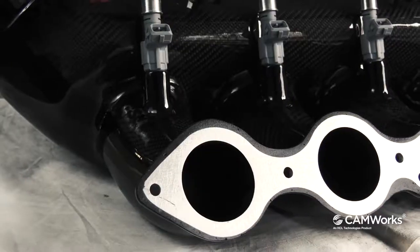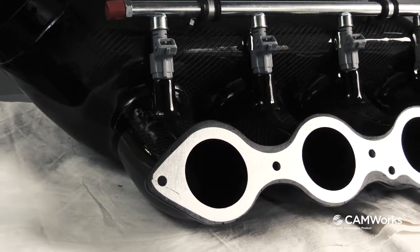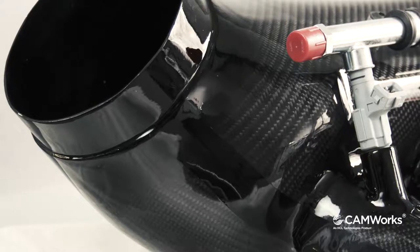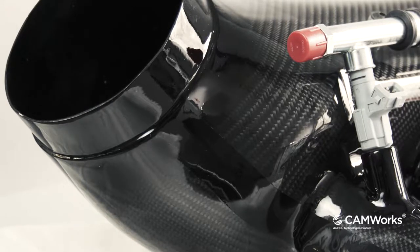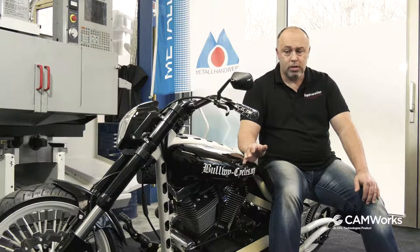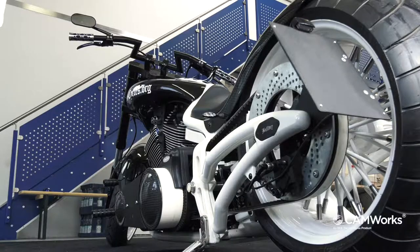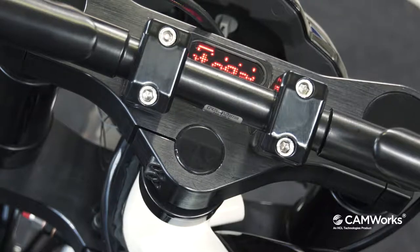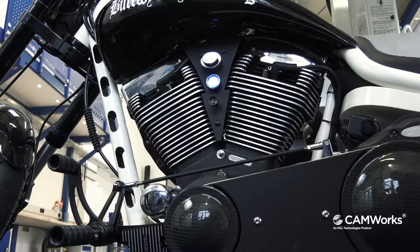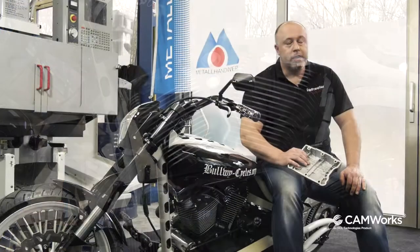Des Weiteren realisieren wir Prototypen über 3D-Drucken, sowohl als Kunststoffteil als auch als Metallteil. Ich sitze hier auf einem Kastenbike, das komplett von uns entworfen worden ist. Sämtliche Einzelteile hier sind mit dem Comework-System gefräst. Wir haben uns heute zur Aufgabe gestellt, ein neues Teil zu kreieren.